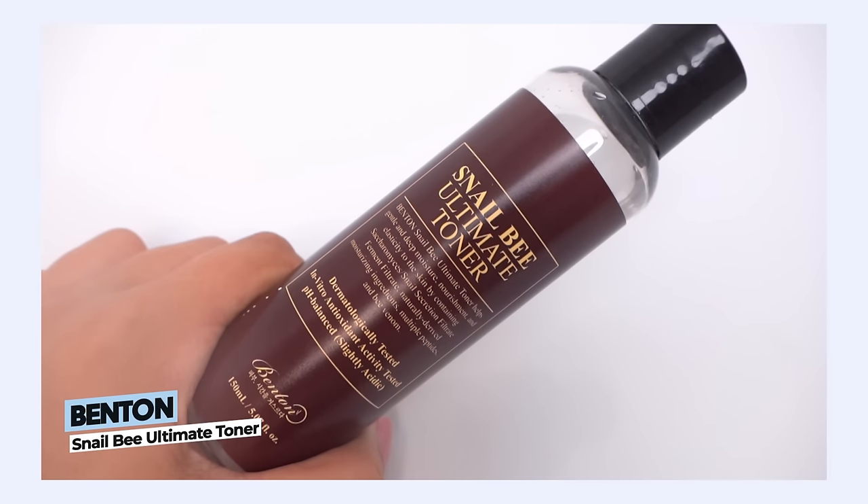Next up, I want to share a new release from Benton — this is the Snail Bee Ultimate Toner. The Snail Bee line is very special to me; one of my very first deep loves in K-beauty was the Benton Snail Bee Essence. For the longest time I had only Benton products as my skincare routine because it served my skin so well. The snail secretion is great for hydrating the skin, wound repair, antibacterial, and anti-inflammatory.